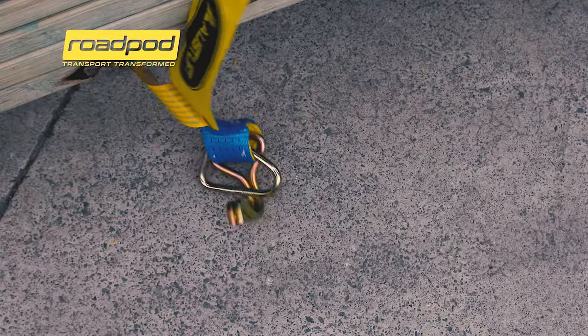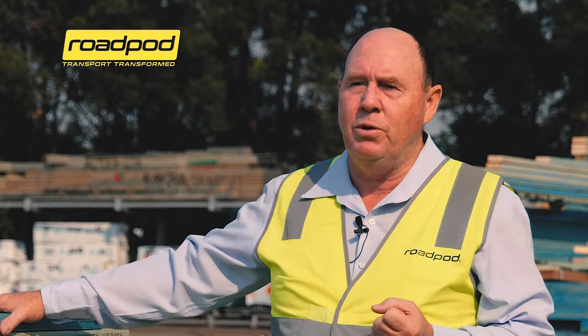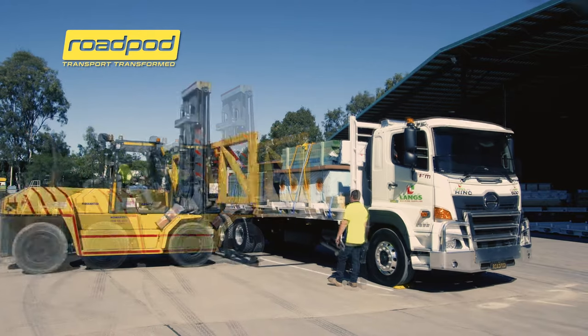For this operation here at Yatla, conservatively we would be saving about $400,000 a year in transport costs. When a truck comes in, we take an empty pod off, put a loaded pod on, and off they go again.